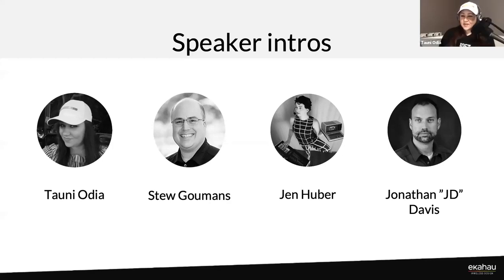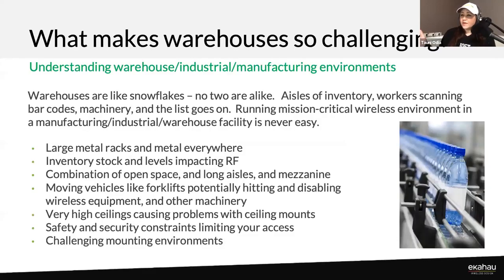Welcome, Jen and JD. We're really excited to have you. This webinar topic came about because we had some folks come on the show and talk about designing networks with external antennas. We had so many questions surrounding warehouses — not necessarily just dedicated to external antennas. So we invited Jen and JD to come on and talk to us about warehousing. Specifically, Jen, what makes a warehouse environment so challenging?